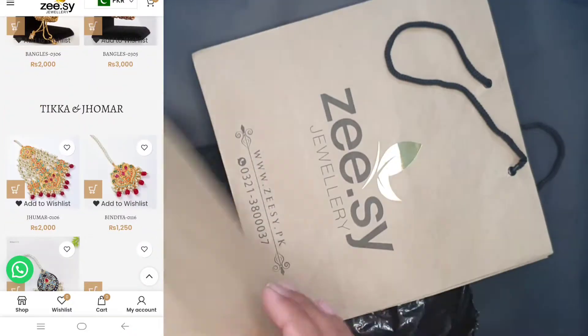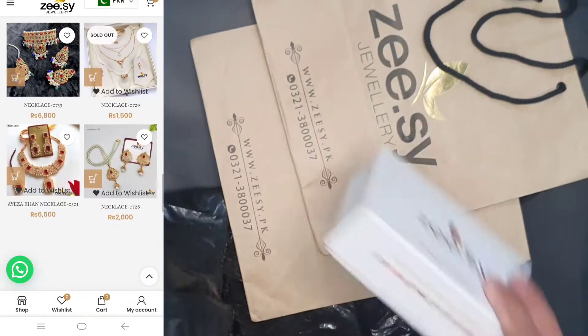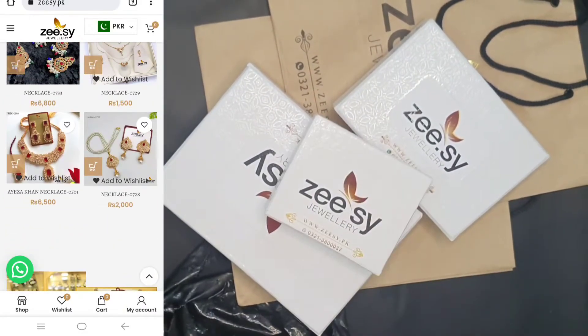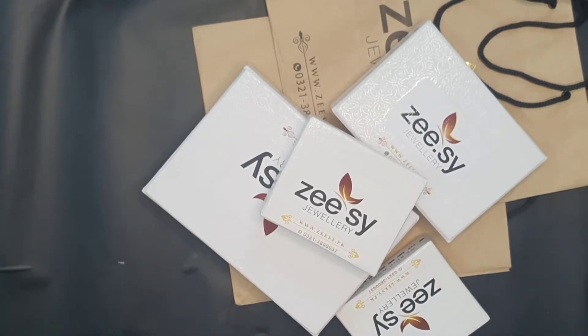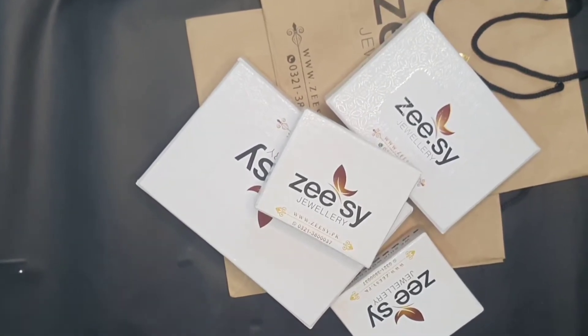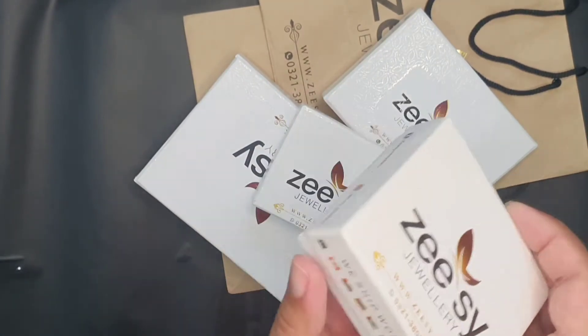They also sent me free bags, which are very cute. There was also a small item included in the box. I will show you what I received from this website — overall what I received was very good.